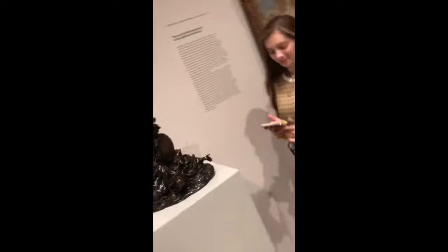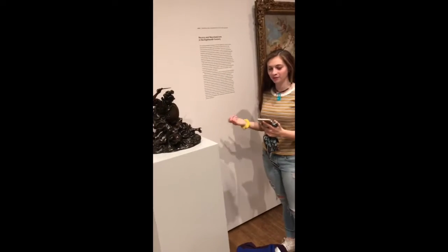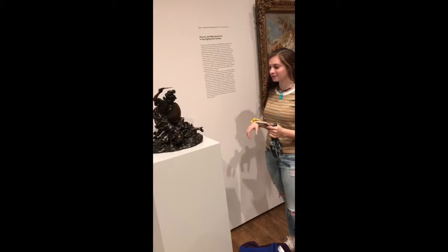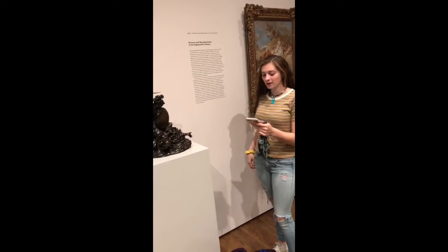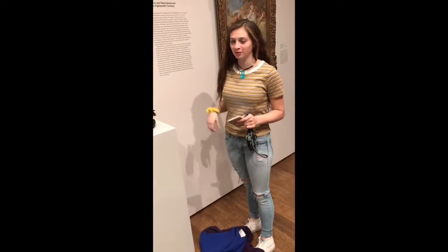This piece right here is Perseus Slaying Medusa. It was made by Giovanni Battista Haugeen in 1652. It was made out of complete bronze and shows the young son of Zeus slaying Medusa.